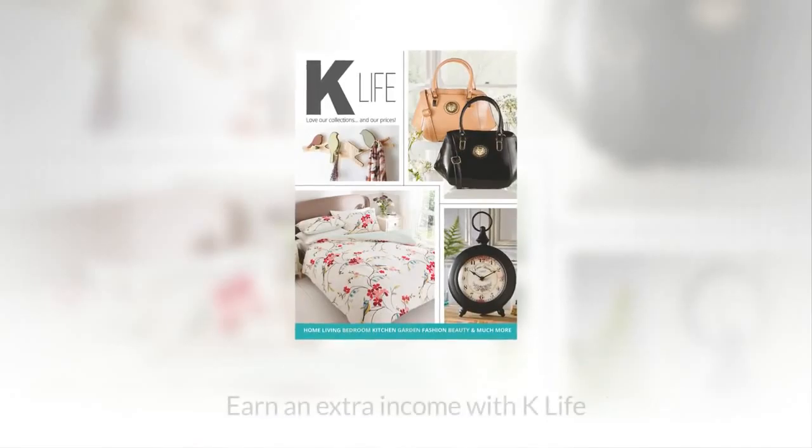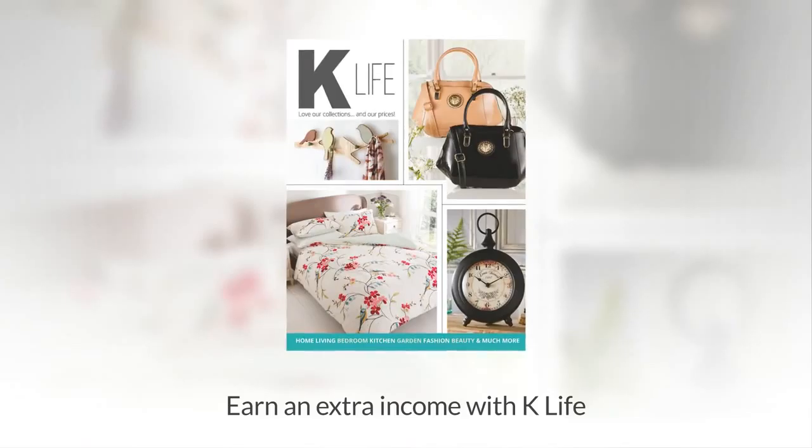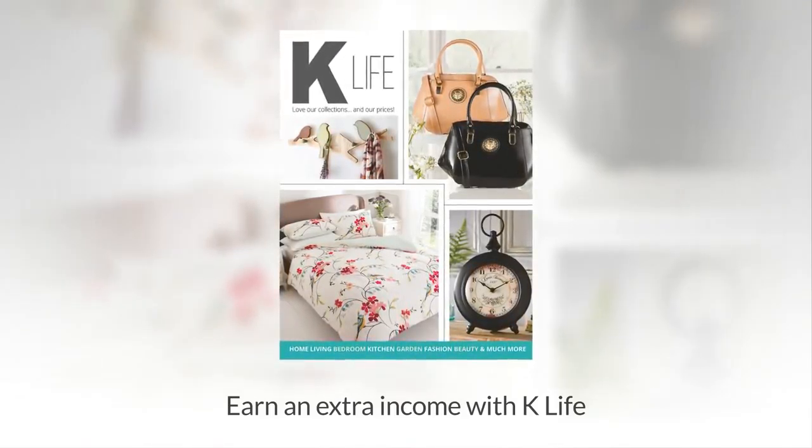To earn an extra income from K-Life, just ask the person who showed you this video for more information. With K-Life, it's just as simple to earn as it is to shop.